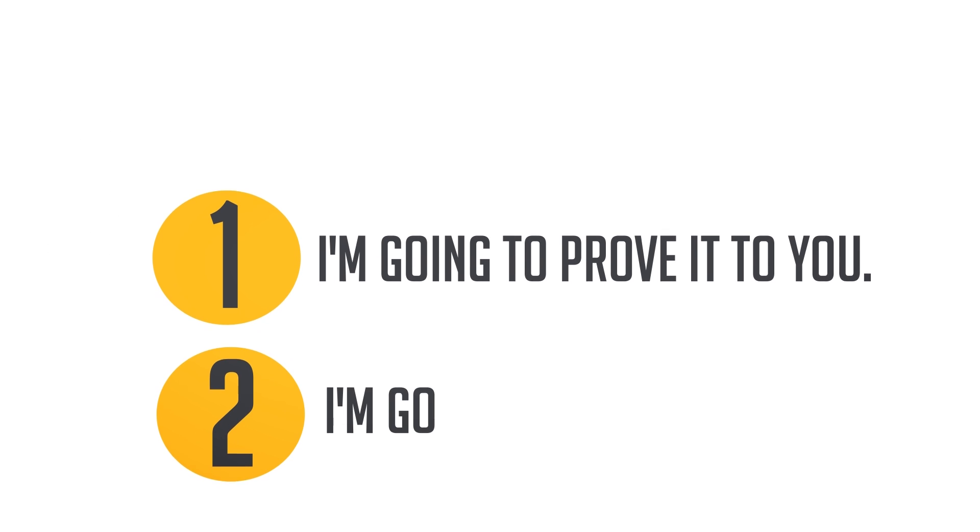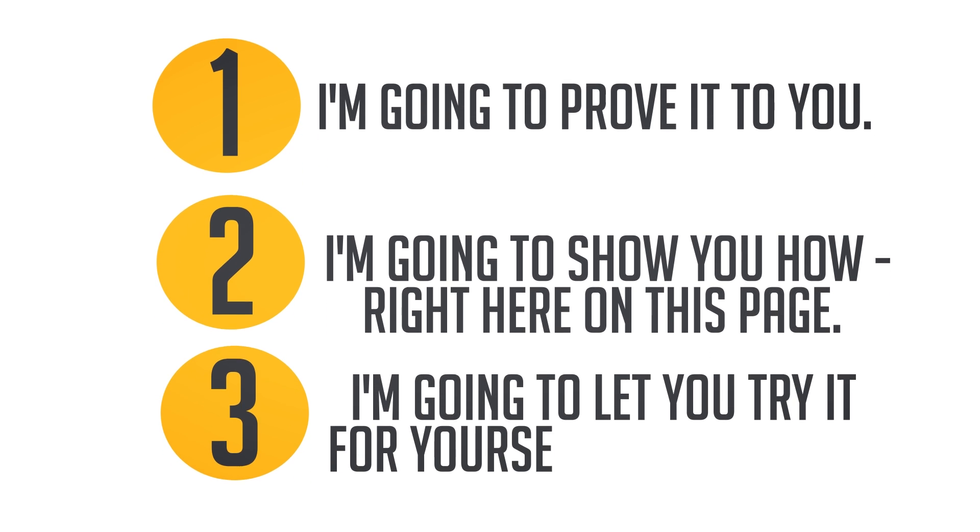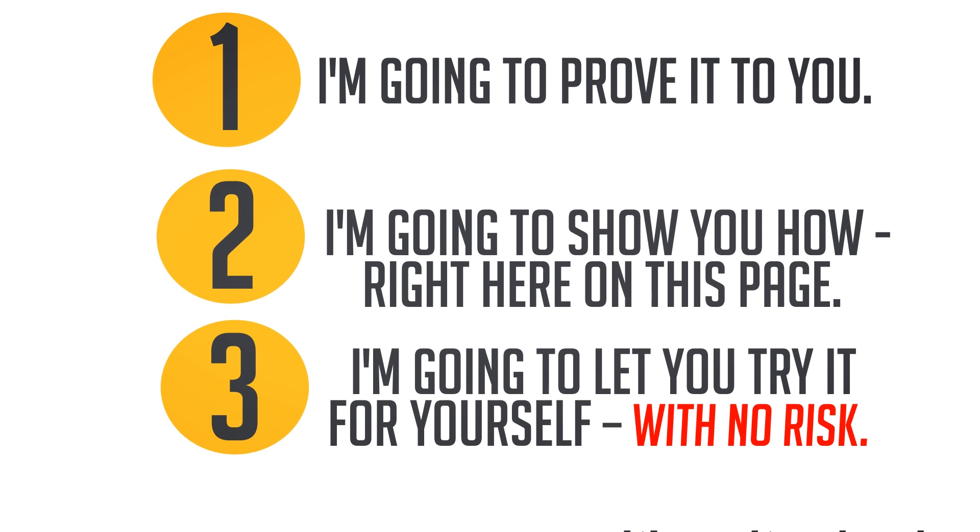First I'm going to prove it to you and then I'm going to show you how right here on this page. And then I'm going to let you try it for yourself with no risk. It's quite simple.